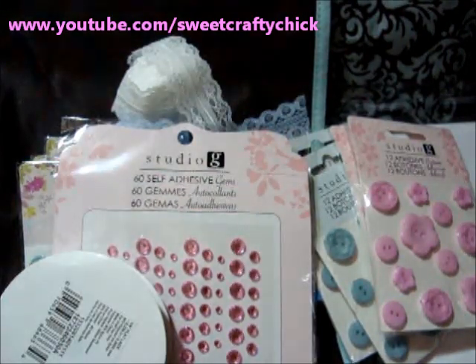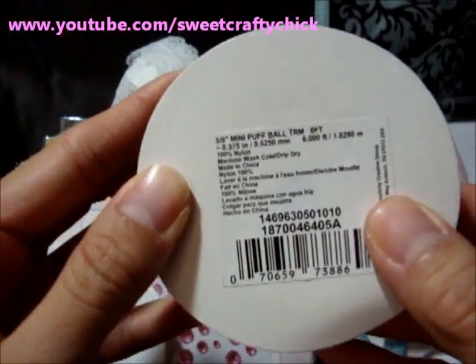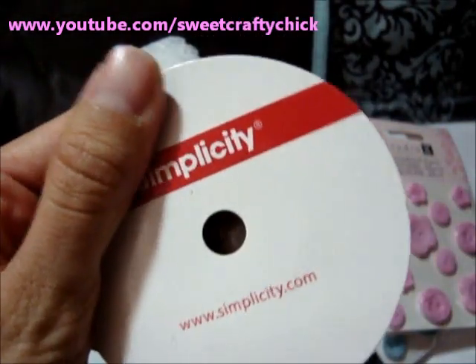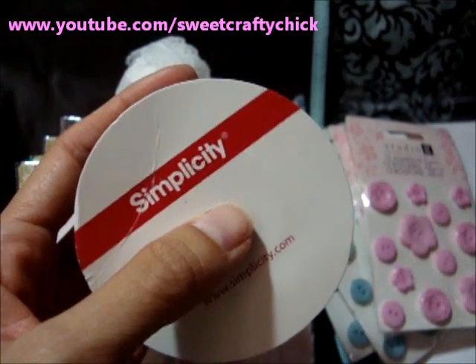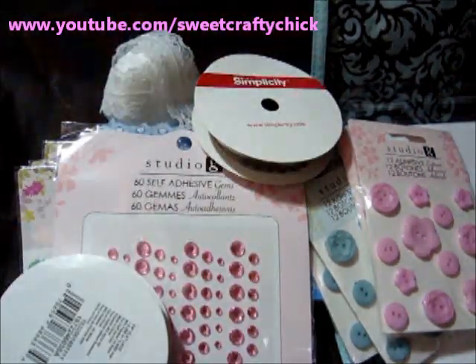And I picked up some little tiny brown pom pom trim and this is six feet of it — 3/8 inch mini puff ball — and this was actually only $1.50 because I think they're clearancing out their trims, which is sad because I hope they bring in new ones. But those are my Walmart goodies. I hope you're having a great weekend and a happy scrapbooking day. Have a great Sunday. Bye!